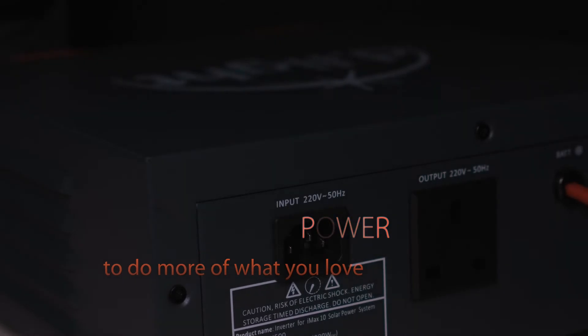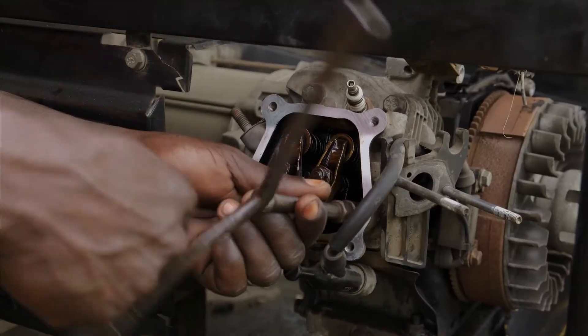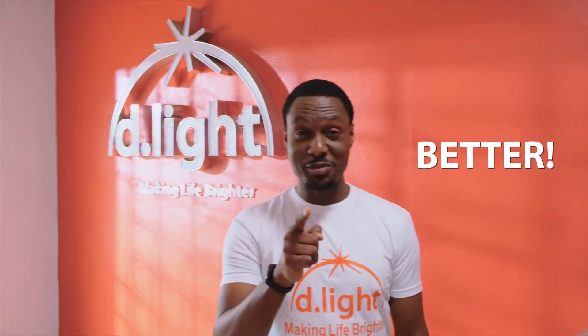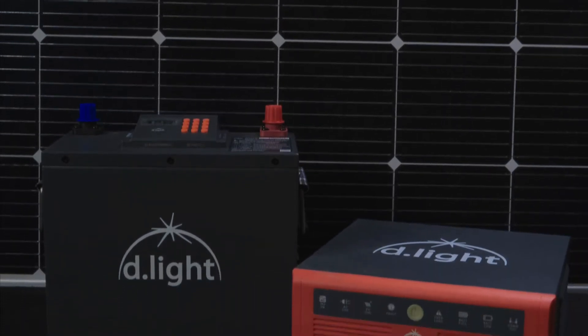Freedom may be described as when you have the power to do more of what you love without limitations. It is your transformation to a brighter life without chaos. You deserve better. You deserve peace of mind and freedom from chaos. Introducing the Daylight IMAX 10 solar power system — a hybrid inverter battery system that gives you the freedom to live your best life and enjoy peace of mind.